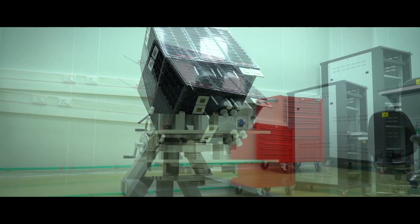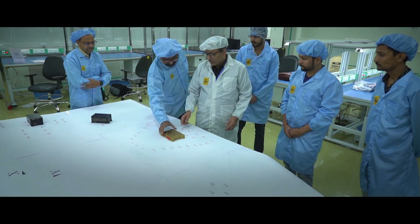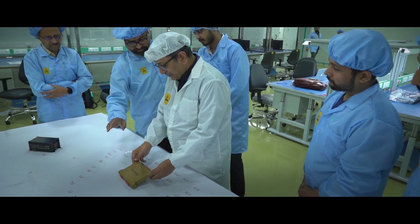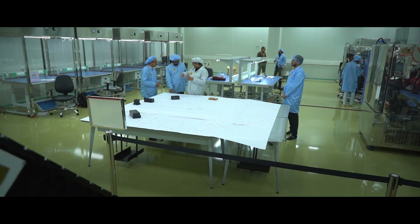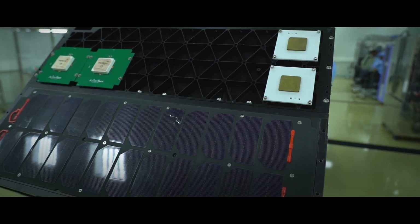The laboratory is also equipped with a PSLV orbital experiment module simulator, wherein the electrical and mechanical interfaces of the space system can be verified before delivering the hardware for final assembly on the flight model of PSLV.